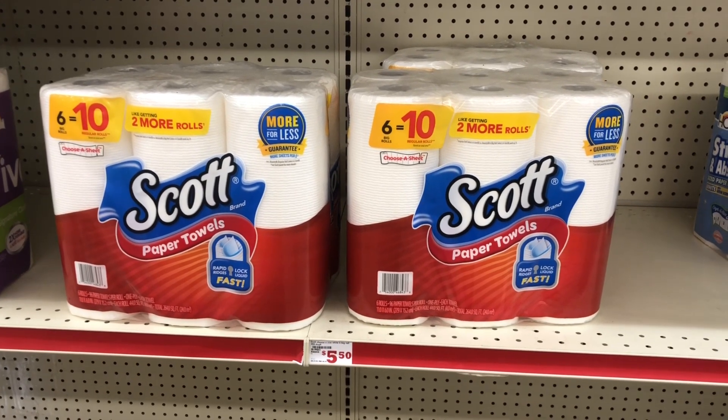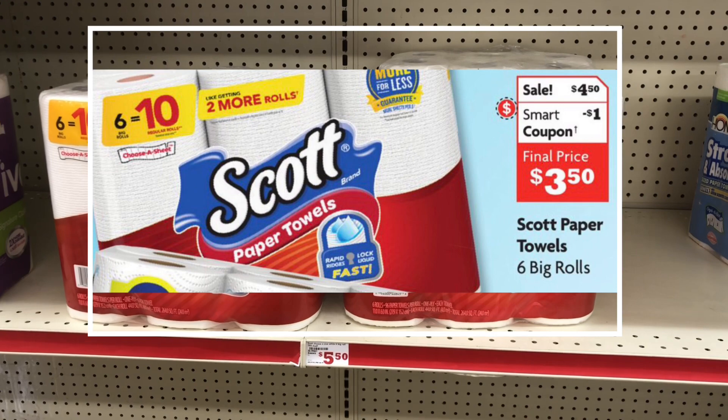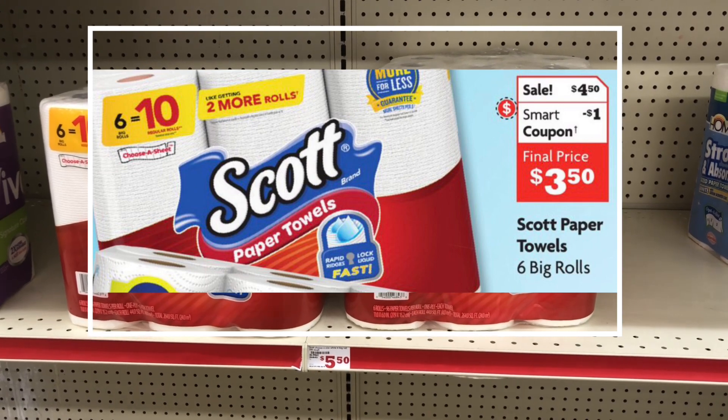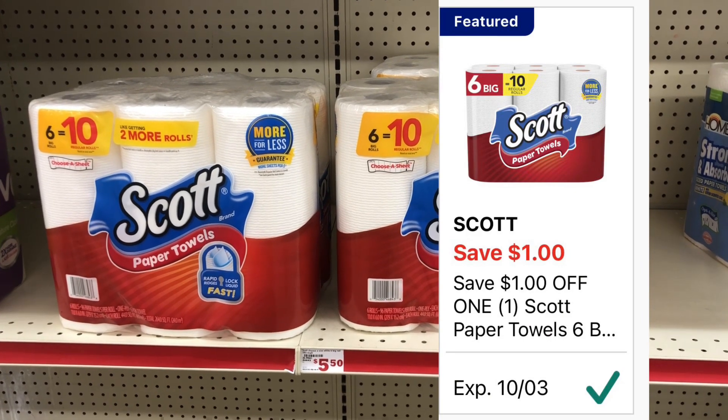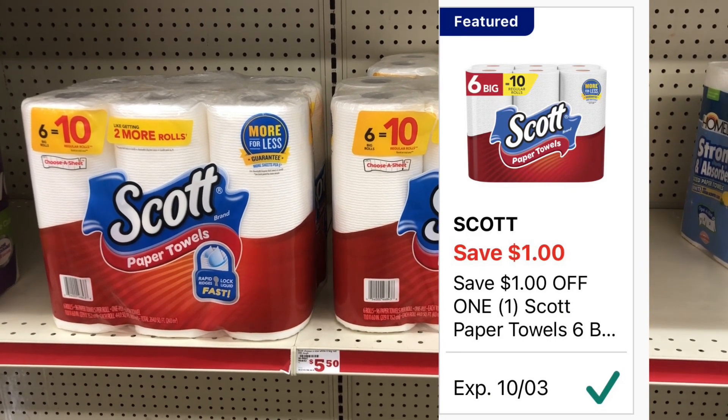The next thing I'm gonna grab is one of these Scott paper towels. They are originally priced $5.50, however they're on sale this week for $4.50, and we have a $1 digital coupon attaching to these, making them $3.50.